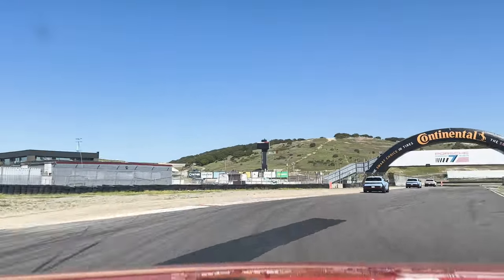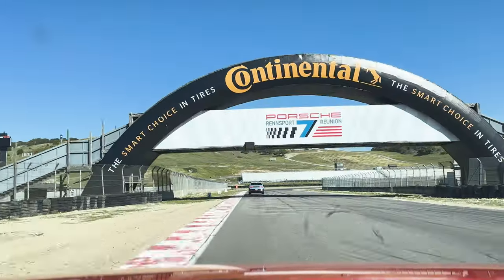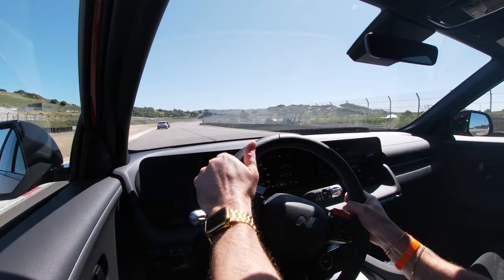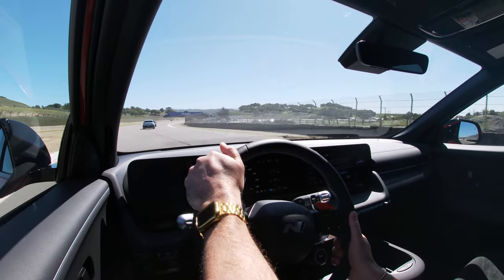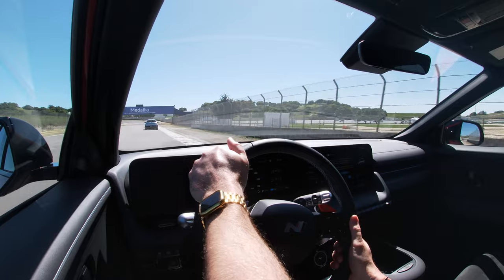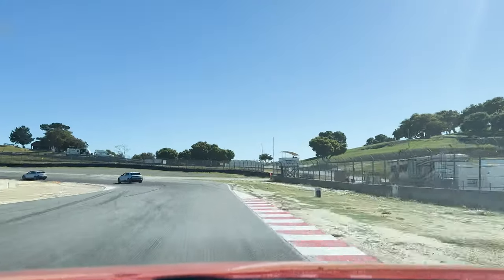I really want you to take a moment to listen to the Hyundai Ioniq 5N on the Laguna Seca track so you can really get a feel for that Active Sound. Don't judge me — I'm not a professional driver.